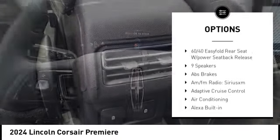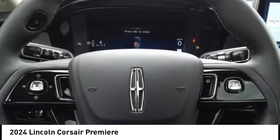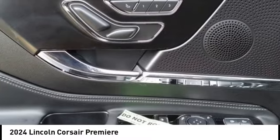Brake assist, remote keyless entry, speed control, four-wheel disc brakes, electronic stability control.